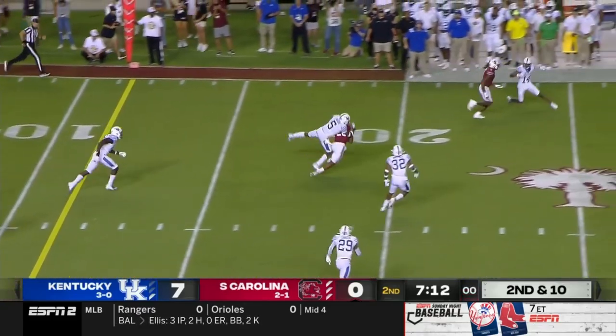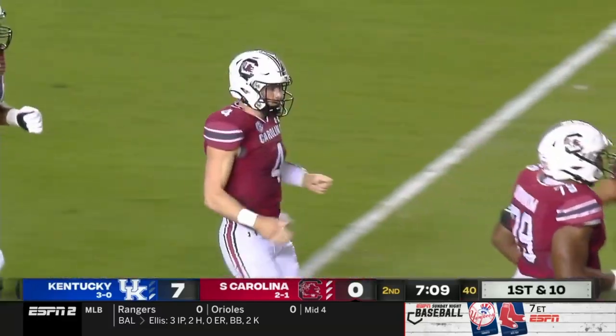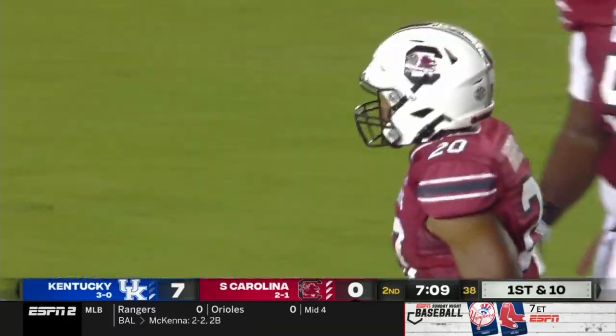That one's complete over the middle. Kevin Harris — if he could have kept his feet, that could have been big for the Gamecocks. 19-yard pickup.